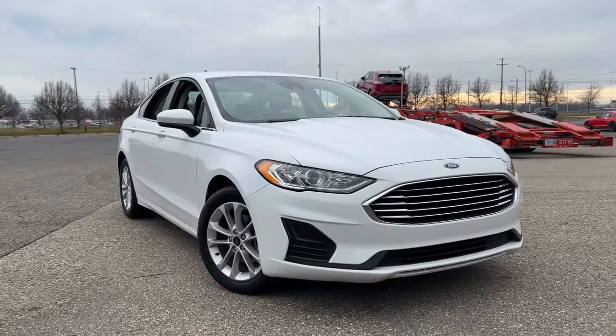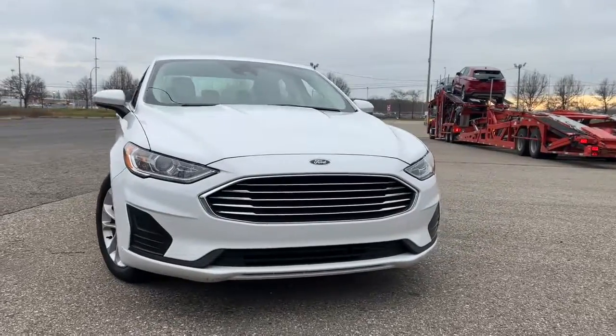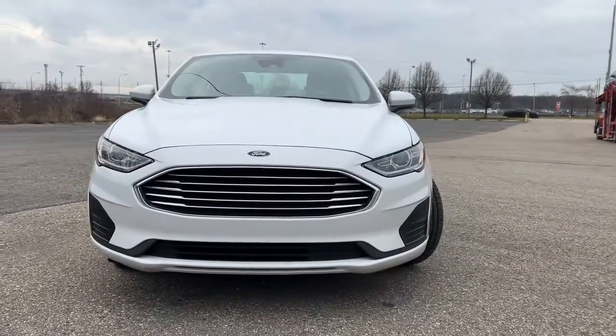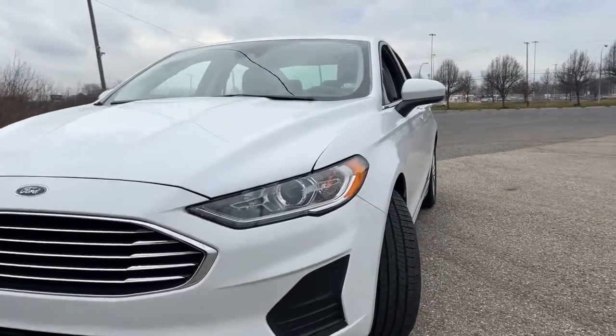Here is a wonderful 2020 Ford Fusion. With less than 25,000 miles on the odometer, this vehicle provides excellent value. Make every drive count in this sporty, sophisticated Fusion.